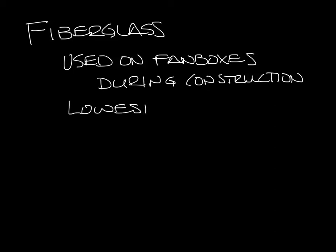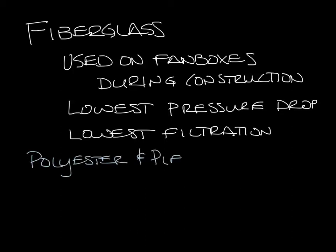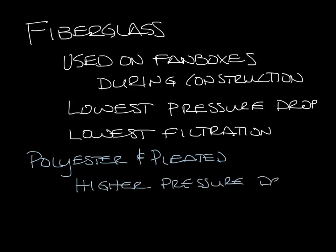Fiberglass filters have the lowest pressure drop, but they really only capture the larger particles in the airstream. Next you have polyester and pleated filters. These are similar to fiberglass filters, but they'll capture smaller particles and therefore have a higher pressure drop. One benefit to these is that they do not have fiberglass that can get in the airstream.